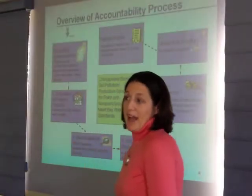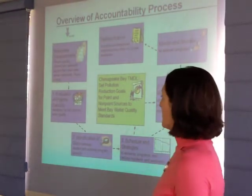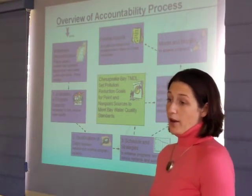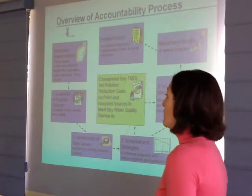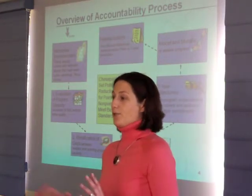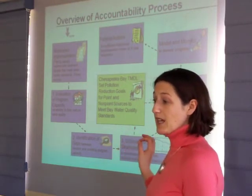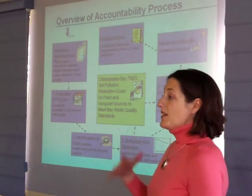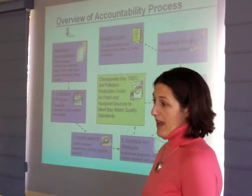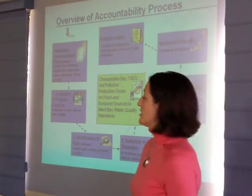I want to spend a moment on the accountability framework, because it's this accountability framework that really sets the Chesapeake Bay TMDL apart from other TMDLs. We often get the question: is this what EPA is going to do for the next 40,000 TMDLs? This accountability framework is really unique to the Chesapeake Bay TMDL because of the decades of partnership, the millions of dollars invested in restoring the bay, and we still haven't yet achieved standards. That's why we kicked it up a notch in this TMDL.